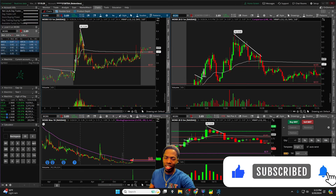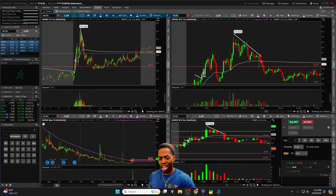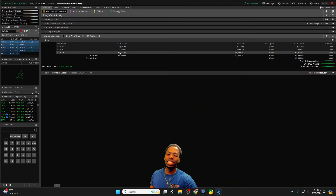Traders, welcome back to another Relentless Recap. As you're tuning in, hit that thumbs up, and if you're a new viewer consider subscribing. Today we'll be talking about how we made just under $1,900 trading ticker symbols WORX and TGL — these two stocks were the ones today that got us up nicely.